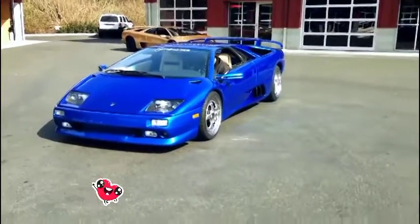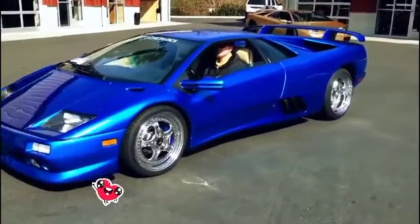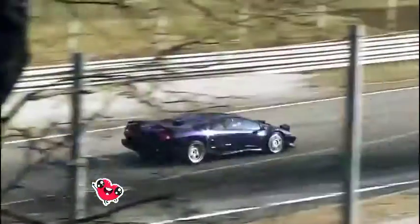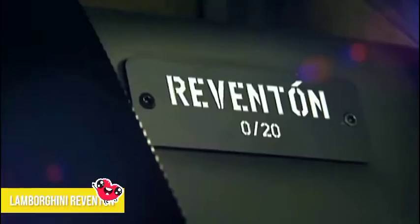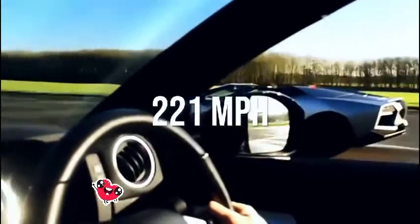If you think this car is cheap, you couldn't be more wrong. The Diablo BTTT runs about $500,000, which is double the price of a stock Diablo. Number six: Lamborghini Reventon. Top speed: 221 miles per hour. You might have seen this car at the Frankfurt Auto Show back in 2007.